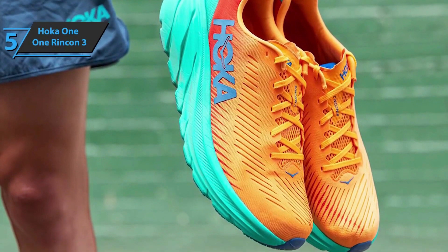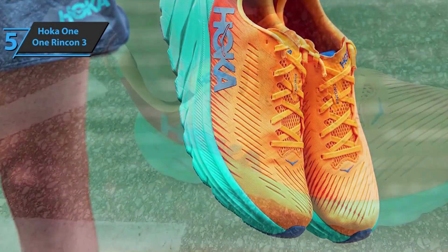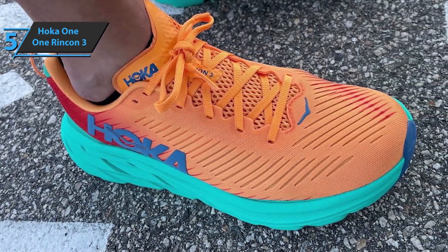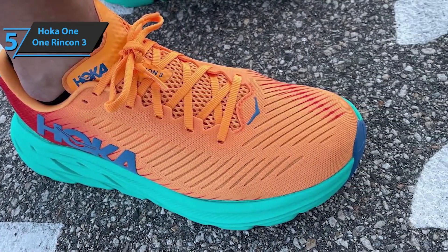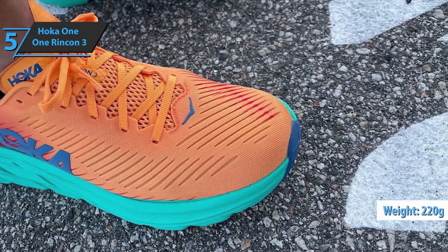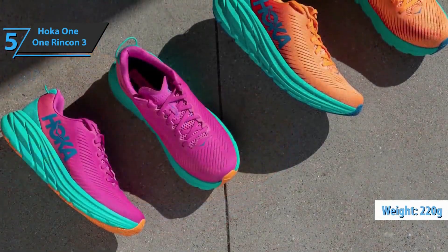One of the advantages of the Hoka One One Rincon 3 is the weight. Despite having a slightly thicker midsole, a more durable sole, and a more comfortable upper, the Rincon 3 weighs less than its predecessor. Specifically, it weighs 220 grams, which is quite a success for training shoes.